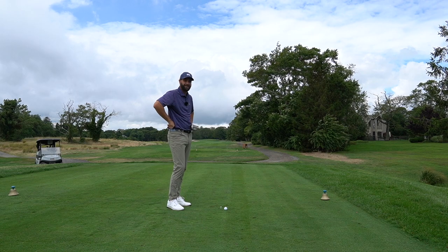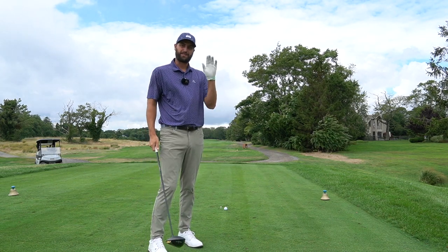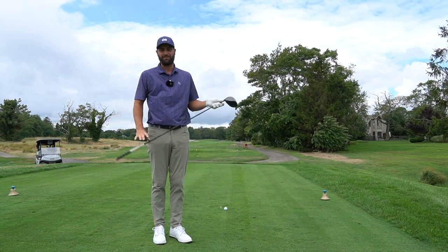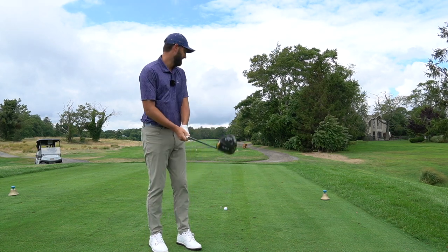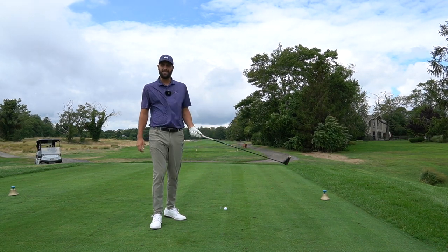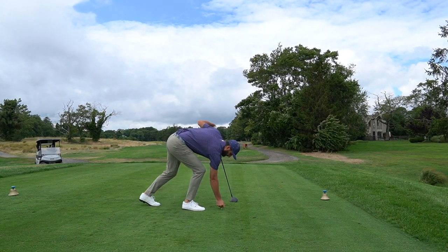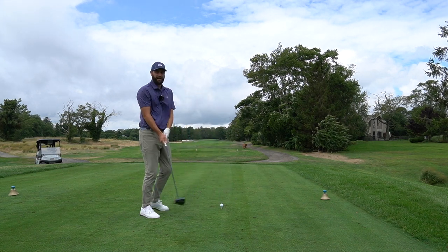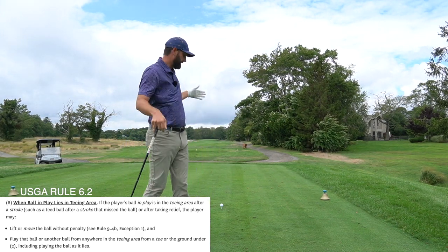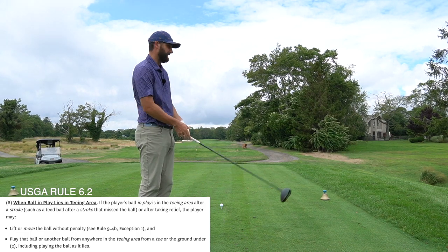First rule: if you top your ball and it goes backward — say six inches — because the ball came to rest inside your original teeing area, you have the option of teeing it back up on the tee and hitting again. You can tee it back up from anywhere inside the teeing area without a penalty. You'll be hitting your second shot, but at least you get the benefit of a tee.